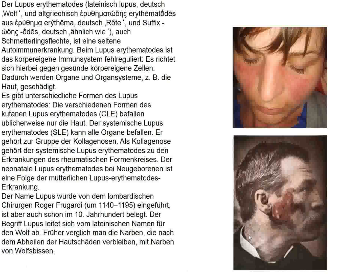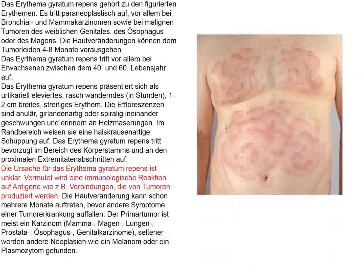Lupus erythematosus — the wolf — is a designation from several hundred years ago. This patient shown here was photographed over 100 years ago. Here is a young lady with the typical rash we associate with lupus erythematosus. That's not the case in the patient we presented today.